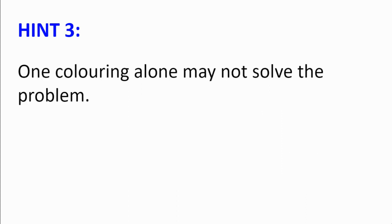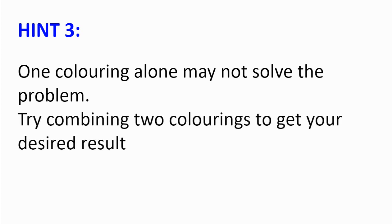Hint number 3: One colouring alone may not solve the problem. However, perhaps by combining two colourings, you can get your desired result.